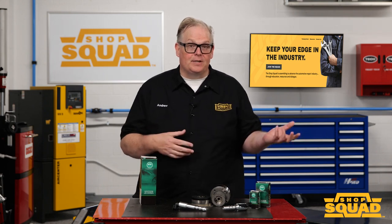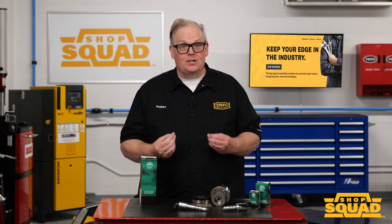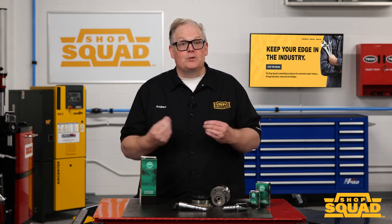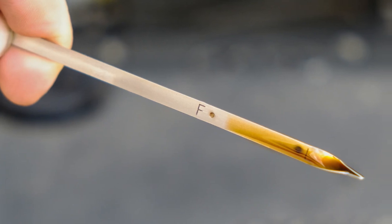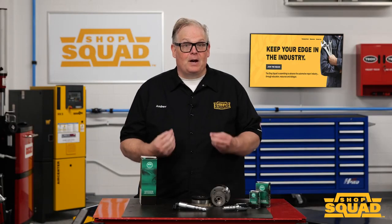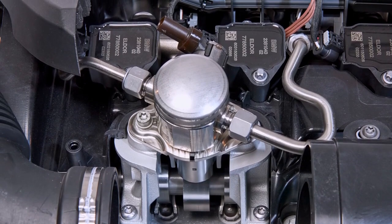Also look at the oil change stickers that could be in the door jamb or up on the windshield. You might want to check the oil before continuing with further diagnostic processes. For sluggish or position-related codes, give the oil a sniff — a gasoline smell on the dipstick could be from the direct injection system. The high-pressure fuel pump can leak past the plunger and dilute the oil in the crankcase, changing the performance of the VVT system.